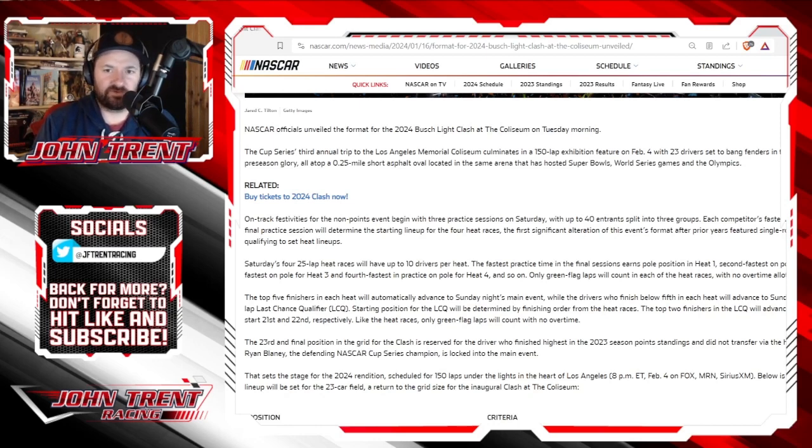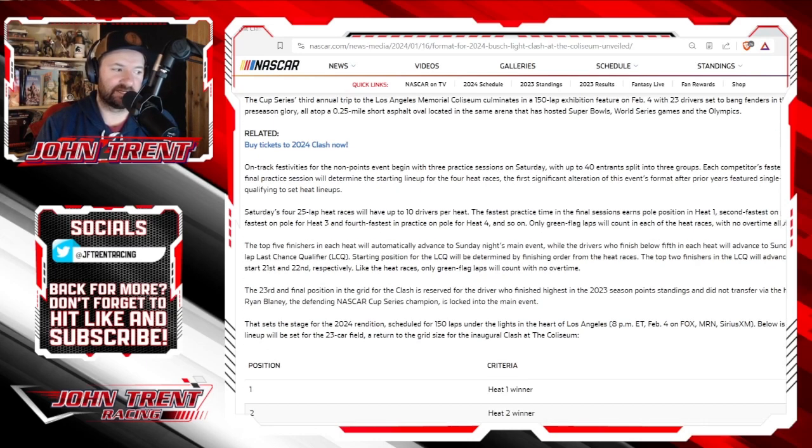I like that there's a provisional based on 2023 points — I think that is a good move. Ryan Blaney is locked in no matter what happens, since he would be locked in with the provisional as the highest in the point standings. I like that he's locked in no matter what. Your champion should be locked in and able to get into this all-star type event they've got going on here.